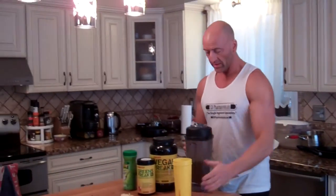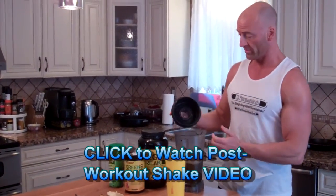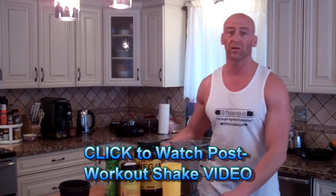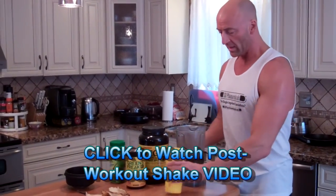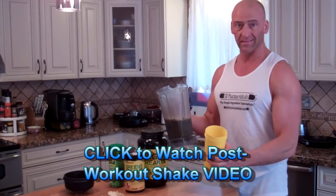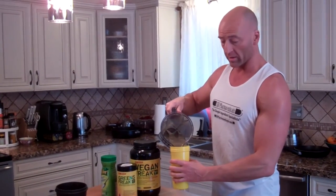Had a great workout. Hitting up the post-workout shake. I made a full video on how I'm making my post-workout shakes — I'll link that down below in the description and right here on the video, you can check that out.